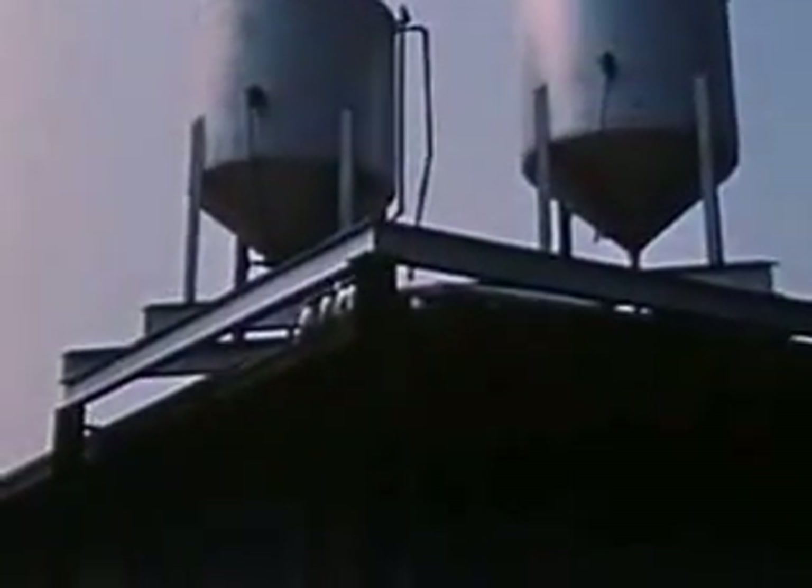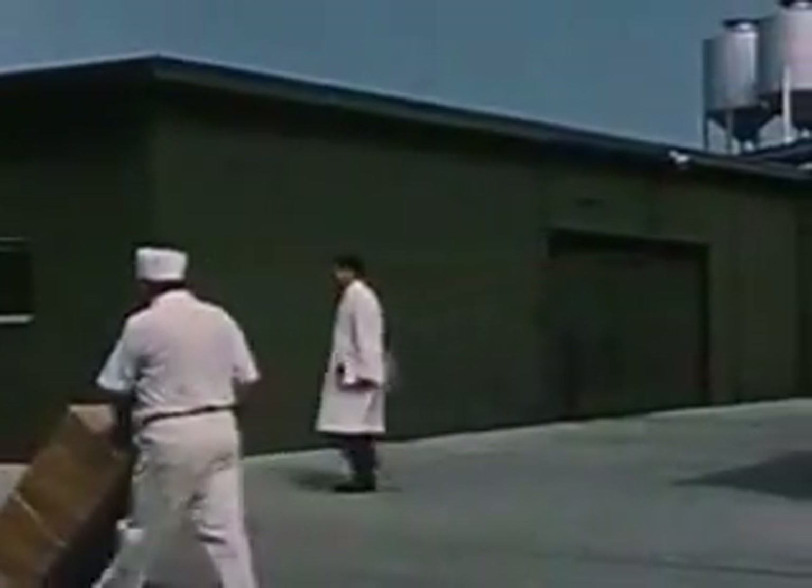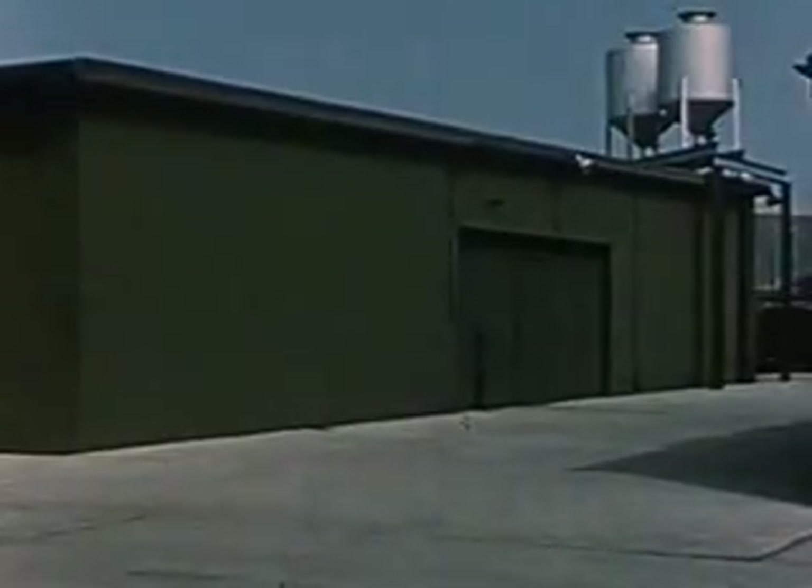This building is the Extraction Laboratory. Only Carl Renborg and his immediate assistants are admitted to this building, for these exclusive extraction processes are a closely guarded secret. Here is produced the exclusive Neutralite concentrate — a concentrate chemically and mechanically extracted from alfalfa, watercress, parsley, and yeast, and found only in Neutralite food supplement.